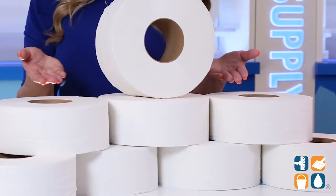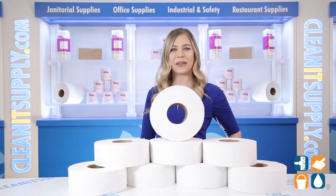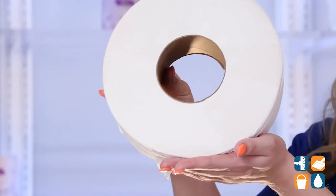These cost-friendly rolls are an ideal solution for any environmentally conscious consumer. Cascades combines strength and softness to ensure maximum comfort and durability. With 600 feet of tissue each, the Jumbo Roll cuts down on runouts and reduces maintenance time.